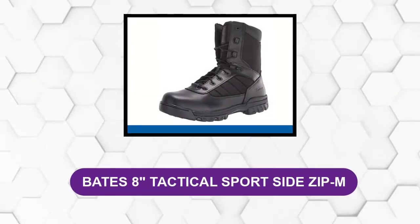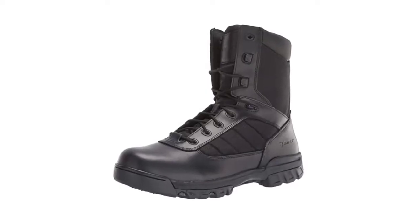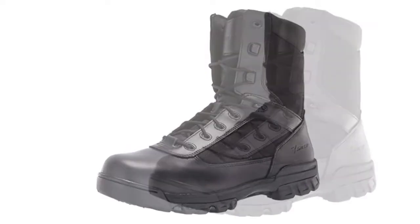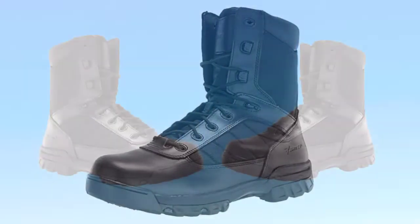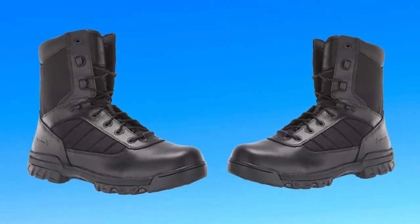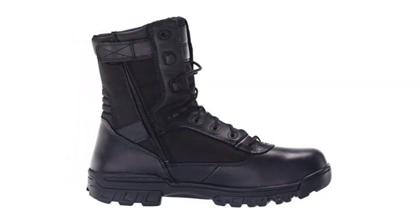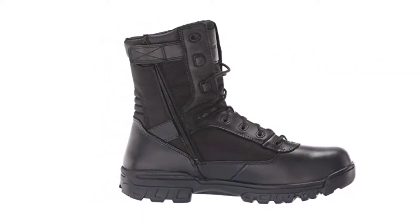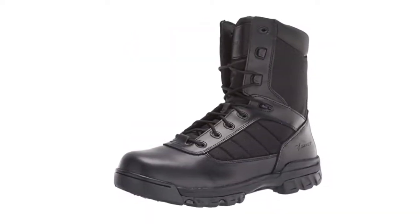At number three: the Bates 8-inch Tactical Sports Side Zip. The most affordable tactical boot in our reviews, the Bates Ultralight boot with side zips is also the most comfortable and best suited for folks with plantar fasciitis. Two key components that make this boot a good choice are the cushioned EVA midsole and a stock cushioned demountable insert — which may be all you need to prevent plantar fasciitis pain. If you choose to purchase your own orthotic insert, you'll still be spending significantly less than you would for most other boots in our guide.